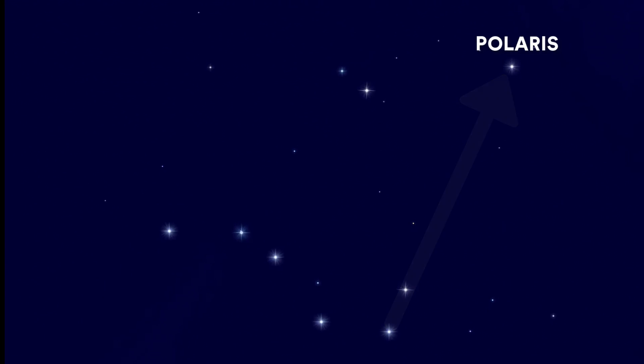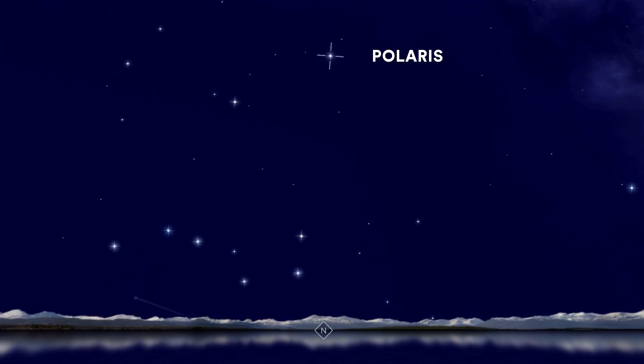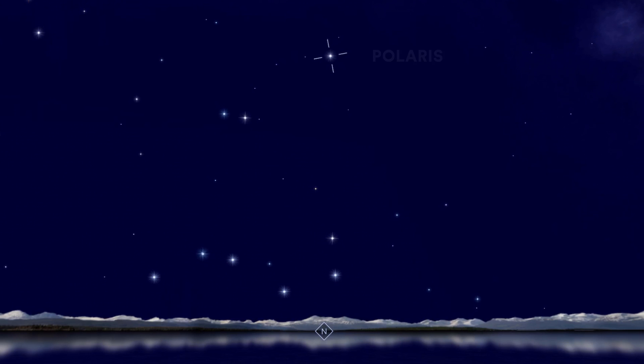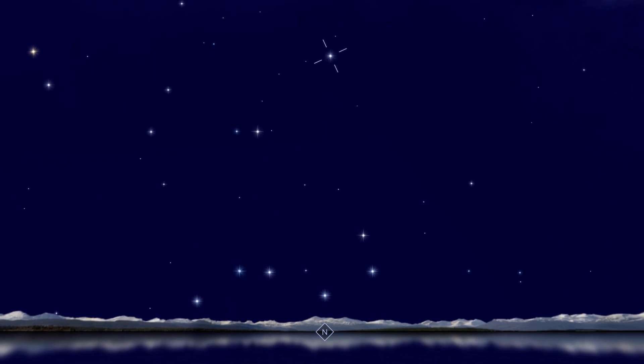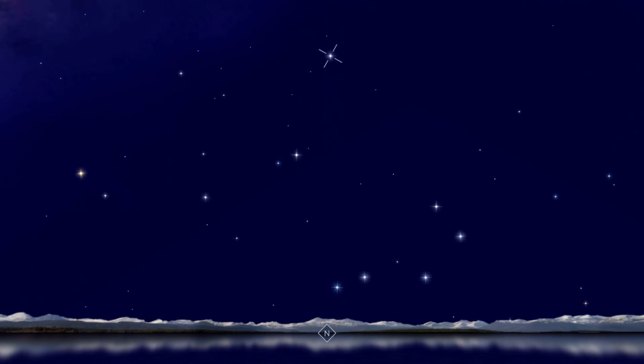This will work at any time of night, any time of year, and from any location on Earth, provided you are north of the equator. Polaris is not visible from the bottom half of the Earth, or the southern hemisphere.